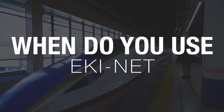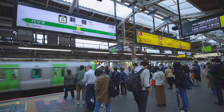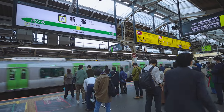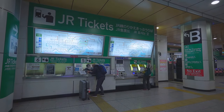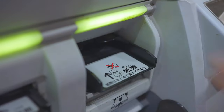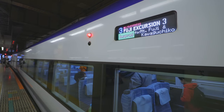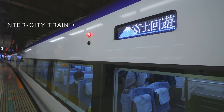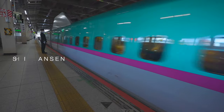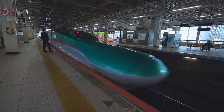So, when do you use this Ekinet website? If you just use a commuter train, you don't need this website. You can just buy a normal ticket at a ticket machine at the train station before boarding. Or you can pay for the train ticket using an IC card at the ticket gate. This website is for reserving seats on intercity trains and bullet trains, or Shinkansen.